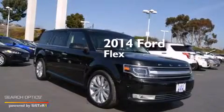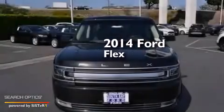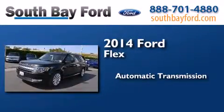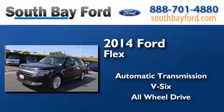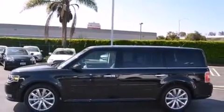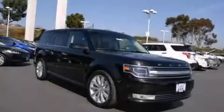This is a brand new 2014 Ford Flex. This crossover has an automatic transmission, a V6, and the added safety and control of all-wheel drive. This vehicle is sure to sell fast. Call and arrange your test drive today.